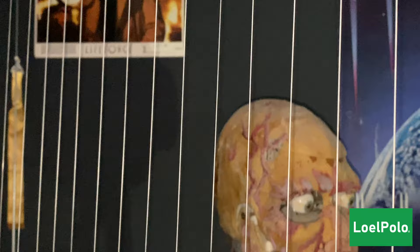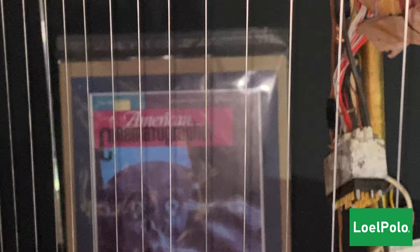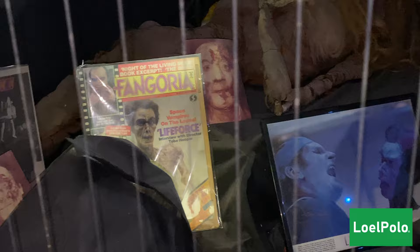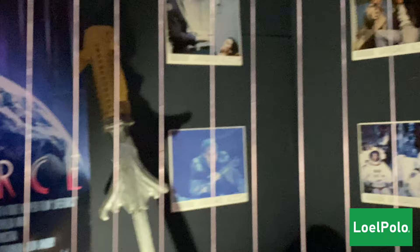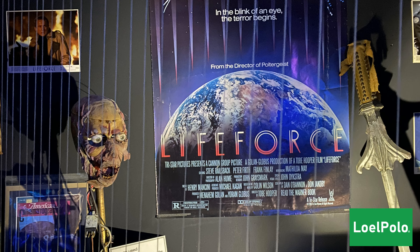Here's a display about the movie Lifeforce — a crazy movie about vampires. A crystal sarcophagus containing three humanoid forms, dead for millions of years but perfectly preserved. When the crew returns with their discovery to Earth, an epidemic of terror is unleashed unlike anything the world has ever seen. That's a cool animatronic from the movie — you should watch it!